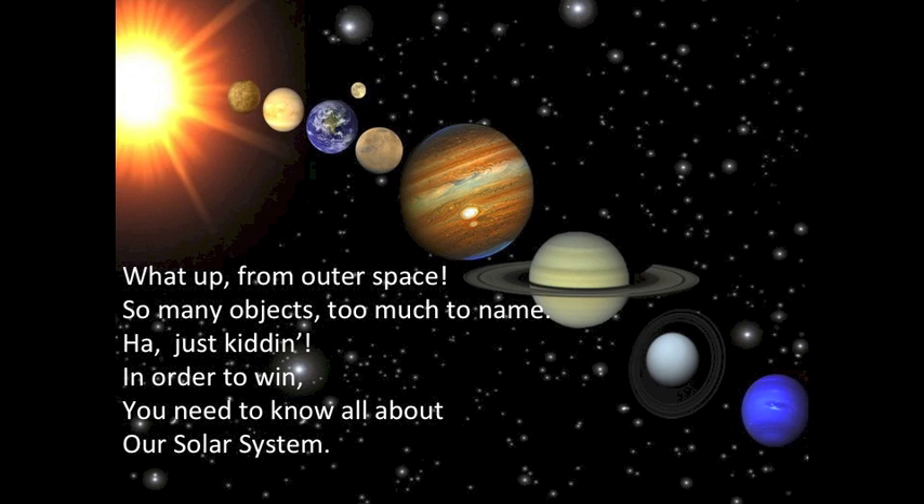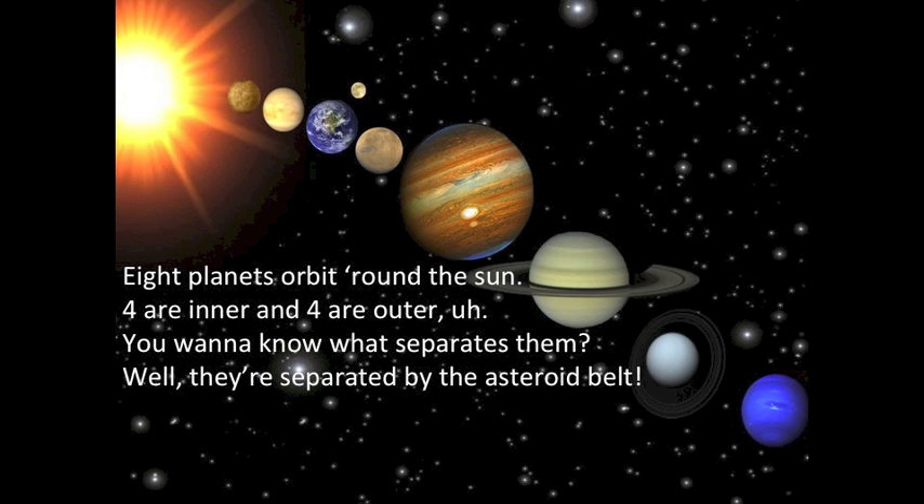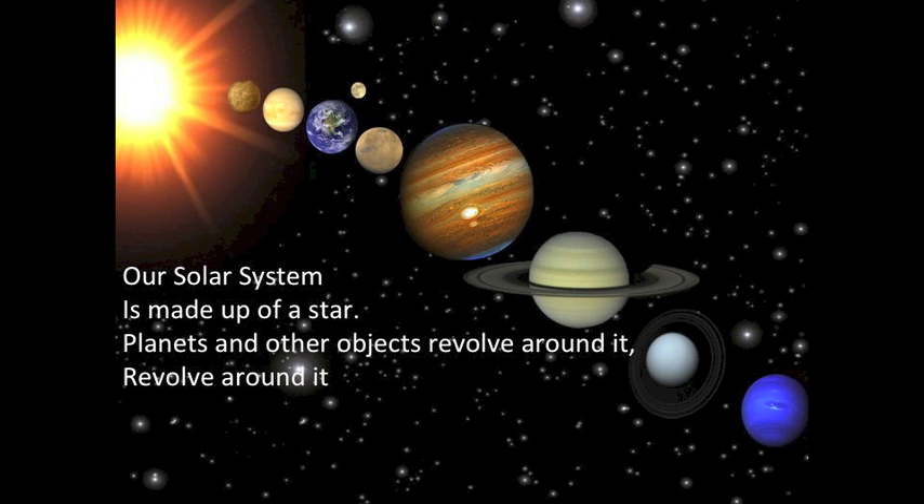What up from outer space? So many objects, too much to name. Just kidding — in order to win, you need to know all about our solar system. Eight planets orbit round the sun, four in and four out. You want to know what separates them? They're separated by the asteroid belt.